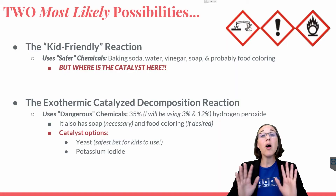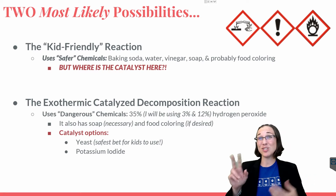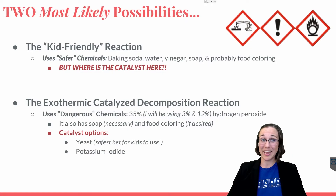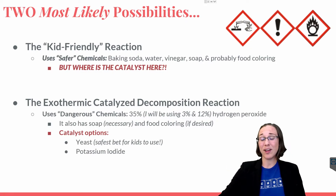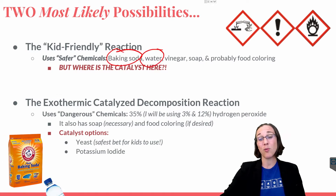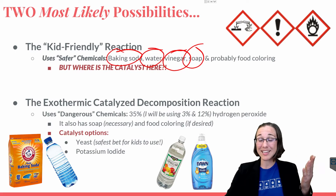From all the possible reactions out there that would produce gases, I've narrowed down to two reactions that are most likely to be the case from the movie Yes Day. The first reaction is the more kid-friendly reaction. I say kid-friendly because it uses baking soda, water, vinegar, and soap — all things that wouldn't hurt children running through it and getting literally covered from head to toe in it.